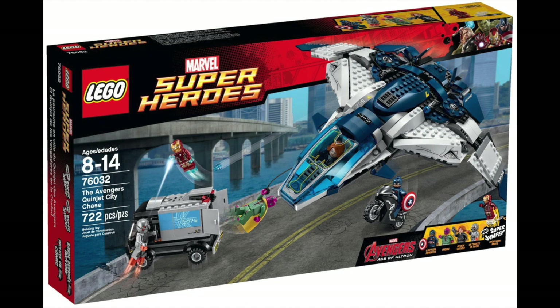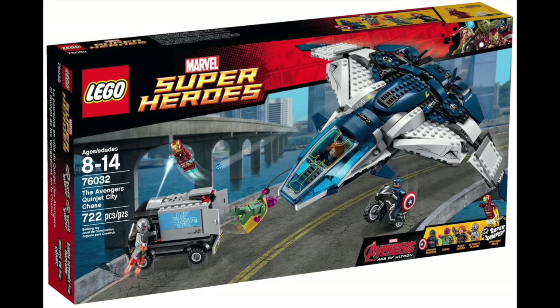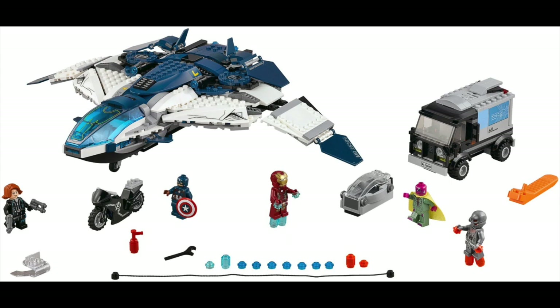At number eight, we have the 76032 The Avengers Quinjet City Chase from 2015. This set has 722 pieces and it retailed for $79.99. For $80, it was a nice chunk of change back in 2015. This set was from the Avengers Age of Ultron line. Looking back on that movie four years later, I still think Age of Ultron is just okay — I don't hate it but I don't love it. But the sets for this movie were pretty great, and I got almost all of them — I never picked up the Avengers Tower but I did get the other five sets in the wave. This was honestly the best one in my opinion.